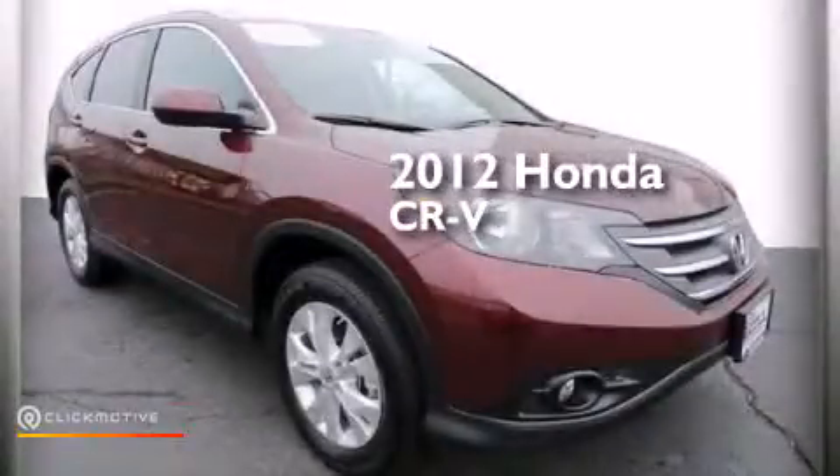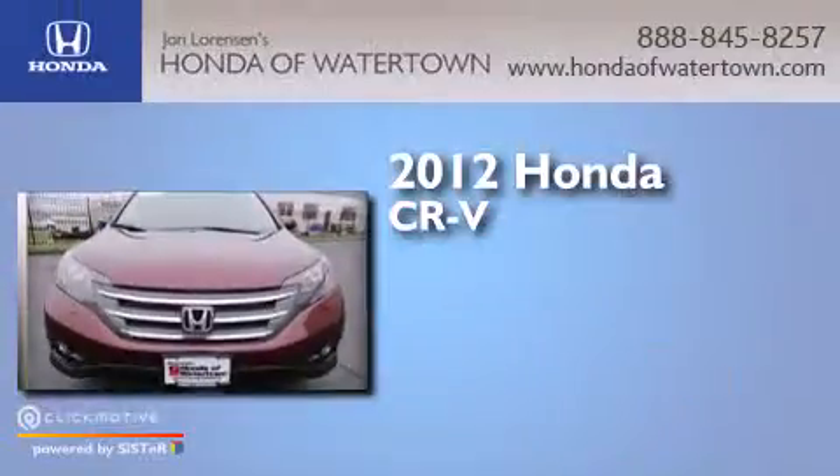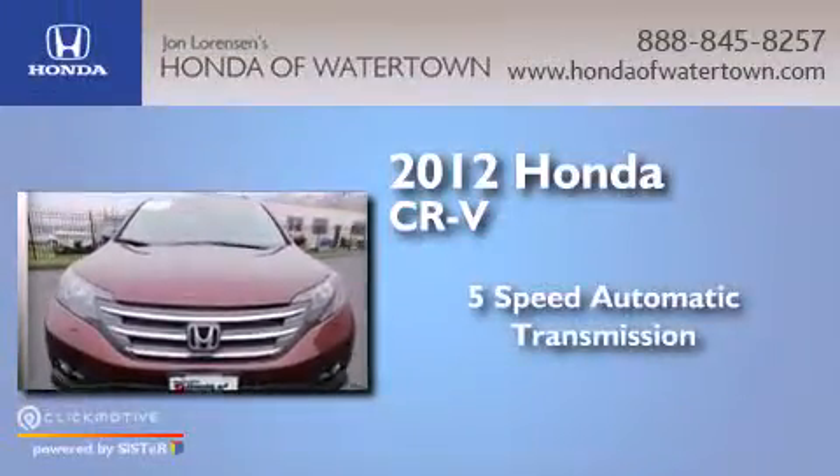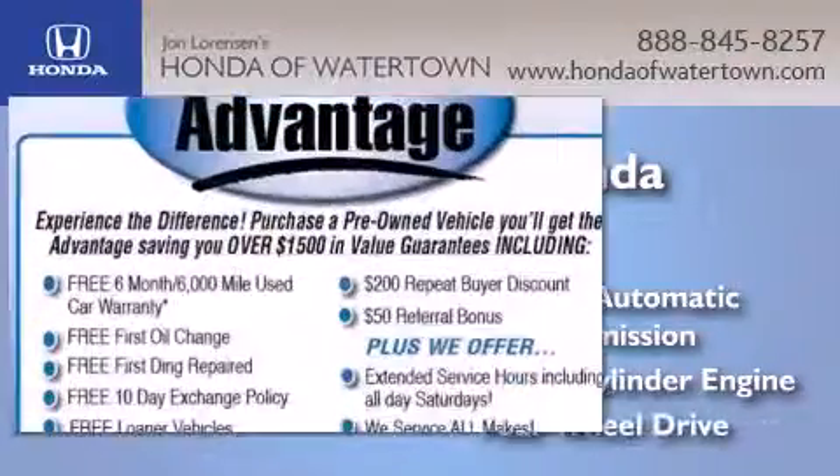This is a certified pre-owned 2012 Honda CR-V. This crossover has a 5-speed automatic transmission, an inline 4-cylinder engine, and 4-wheel drive.